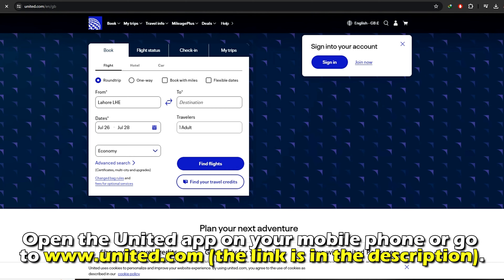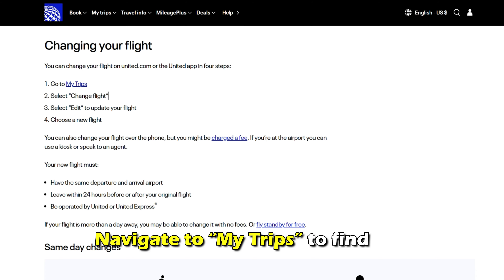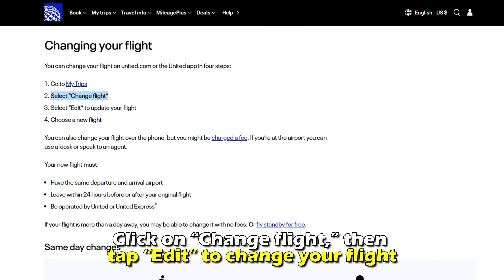Open the United app on your mobile phone or go to united.com. The link is in the description. Navigate to My Trips to find the exact flight you want to change. Click on Change Flight, then tap Edit to change your flight.